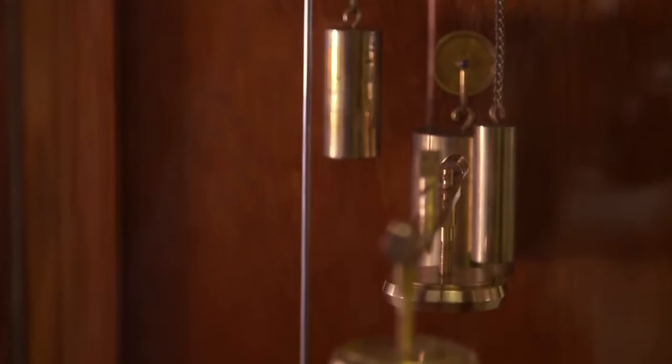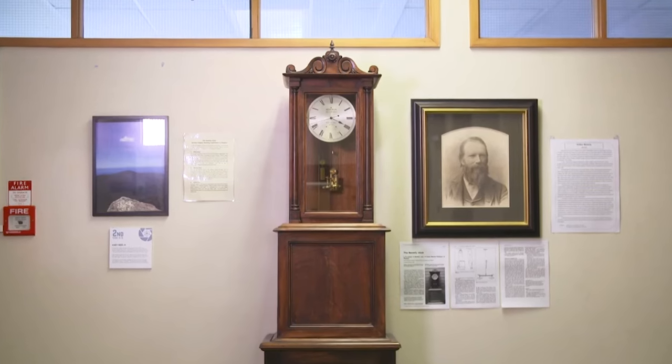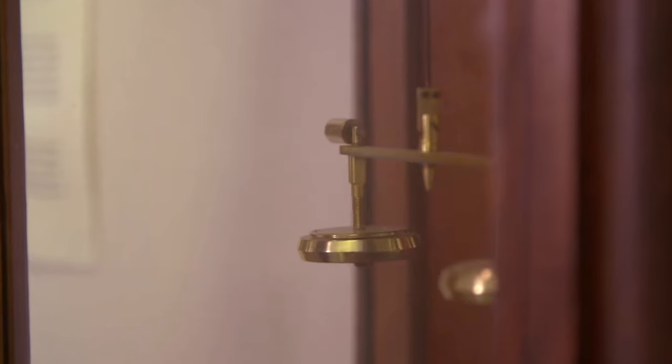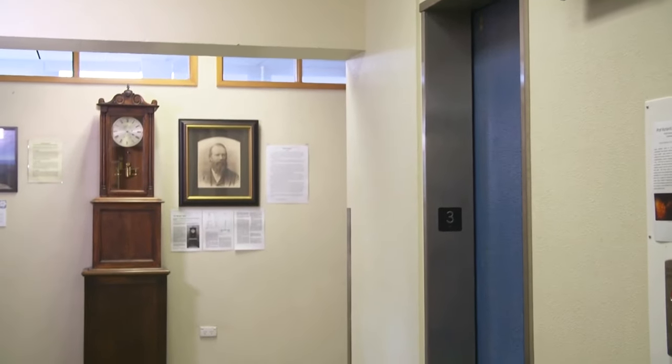As the temperature and pressure fluctuate throughout the day, the expansion and contraction of the clock's components cause the pendulum to swing, keeping time with remarkable accuracy. Despite being over 150 years old, the Beverly Clock continues to operate reliably and accurately. Its design, which sets aside traditional power sources in favor of natural environmental factors, has allowed it to endure through the years without the need for regular maintenance or intervention.